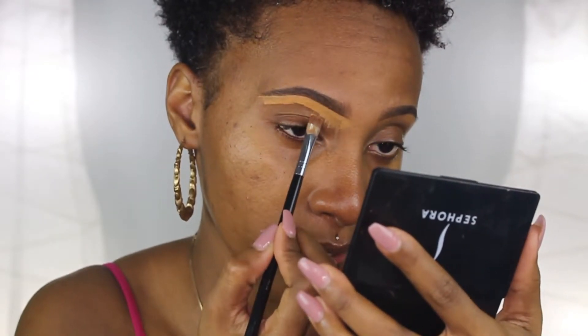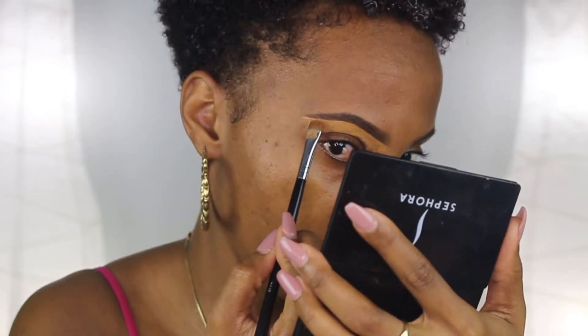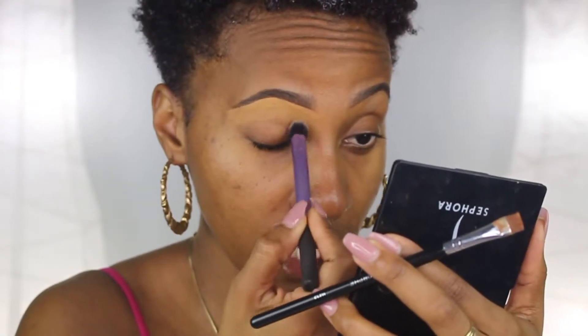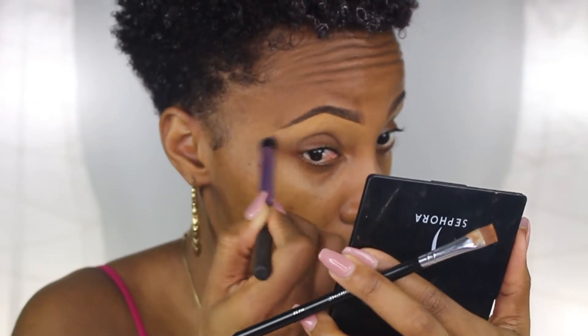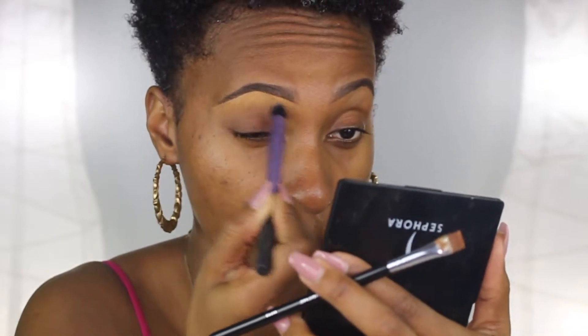If you've made an error while applying your brows, this step is great because you can just clean it up — concealer is like an eraser. I'm gonna take this Real Techniques buffing brush and blend the rest of this out. I can't tell you the last time I've used this brush for this and it is actually perfect — it really buffs out this concealer so well. I'll put the remaining concealer on my eyelids.